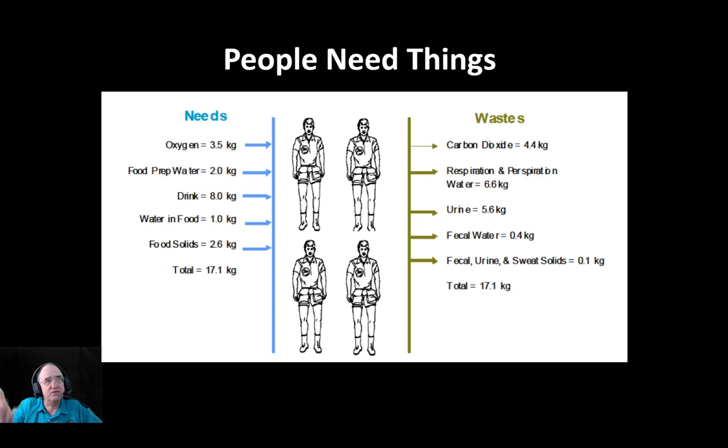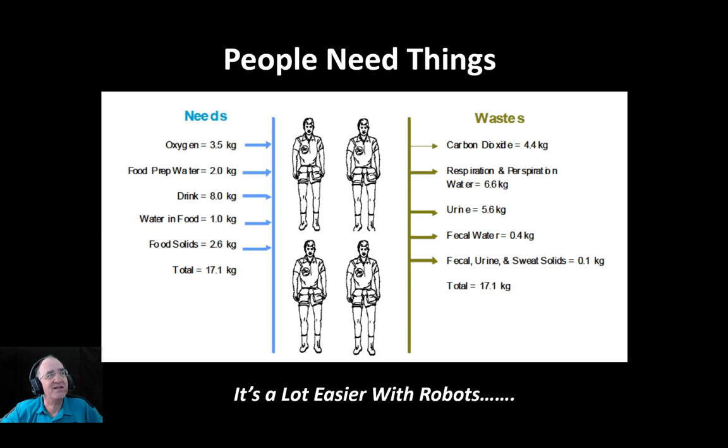And of course there are various ways to account for that. You need these things in order to keep your crew alive on a mission. It certainly is a lot easier with robots because they don't need a lot of that stuff — a little sunlight, or in the case of Perseverance, because it's got a nuclear power generator, it really doesn't need very much at all.